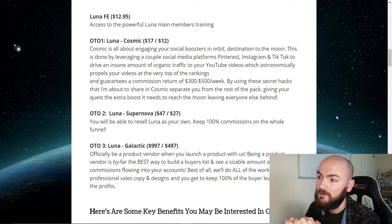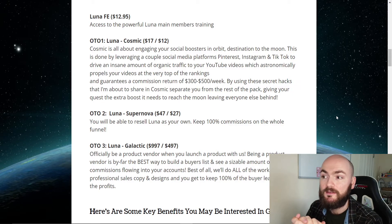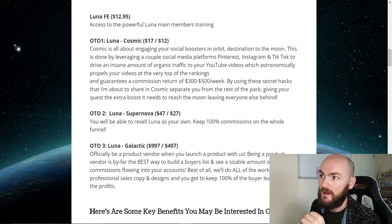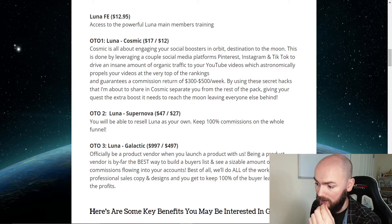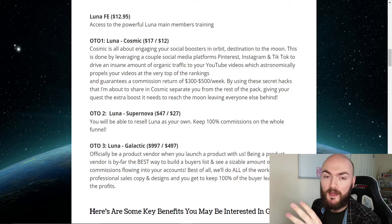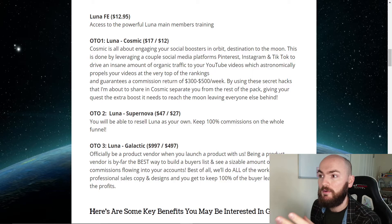OTO2 is Supernova at $47 with a downsell of $27. You'll be able to resell Luna as your own and keep 100% of the commission — that's crazy. Even at the $27 downsell, you're reselling and keeping more commissions. Just to give you an idea, my Optimize reseller rights are currently $96, so I'm giving you those for free in the next 48 hours. But here they're giving away the reseller rights for just $27.